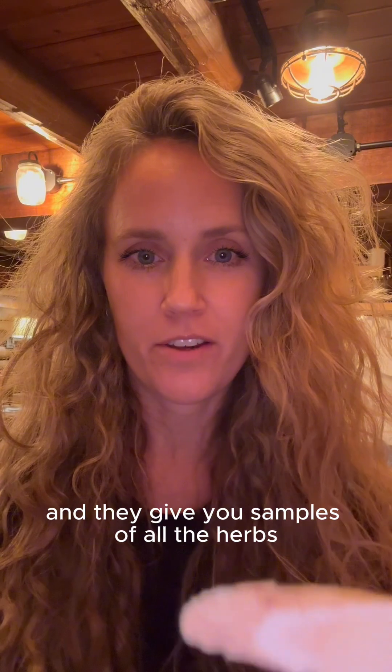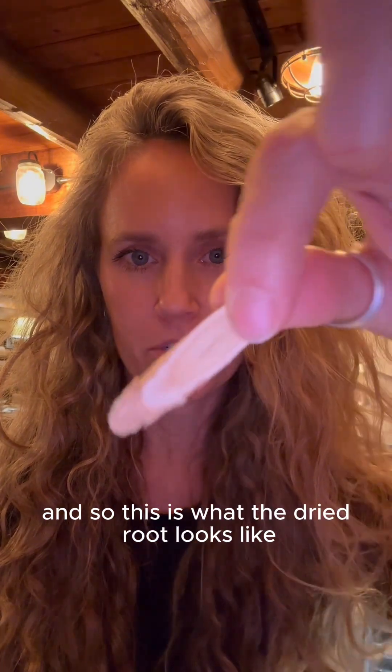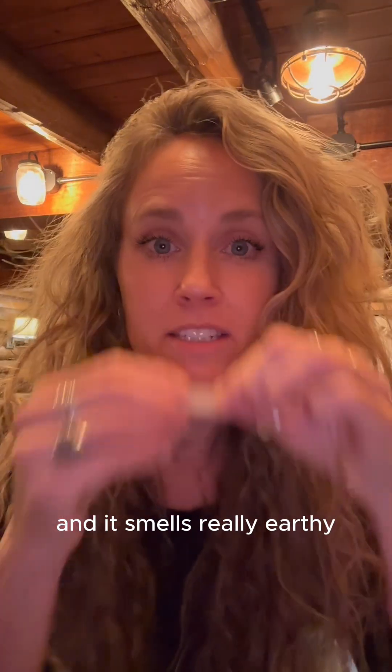This is my little astragalus. This is actually from my class I took at the Qi Institute — they give you samples of all the herbs. So this is what the dried root looks like. It smells really earthy, like wood. It's a dried root, but it's very, very sweet. It tastes very good.